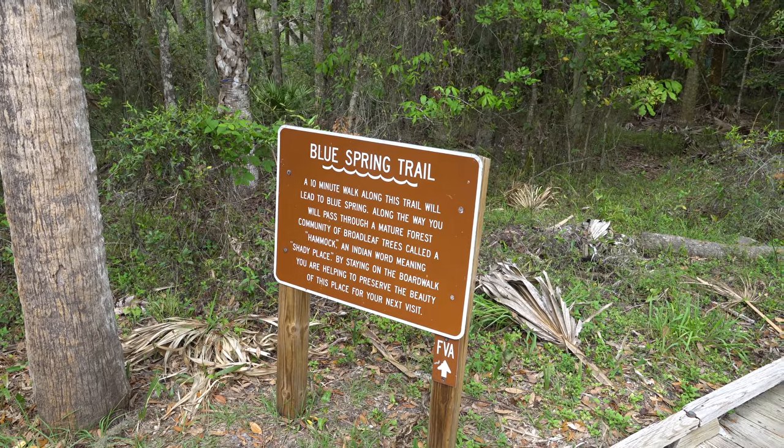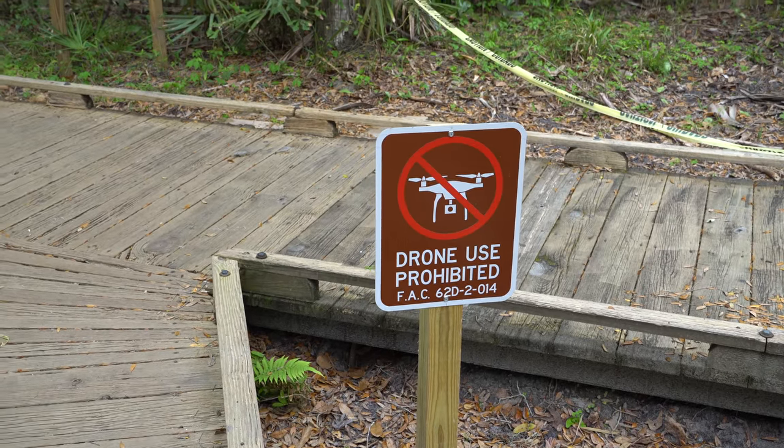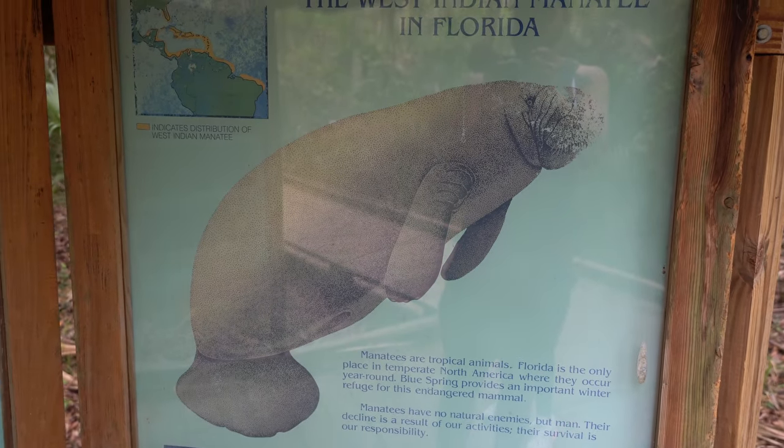We are now going to walk the Blue Spring Trail — this is a 10 minute walk. I thought about bringing my drone but you really can't fly in here in Florida. Here's information on the West Indian Manatee in Florida — they are beautiful creatures. You can also scuba dive here, and if you're into camping and RVing they have a campsite. I really want to start camping around Florida because these beautiful state parks will take anything off your mind when you need time to just be one with nature.